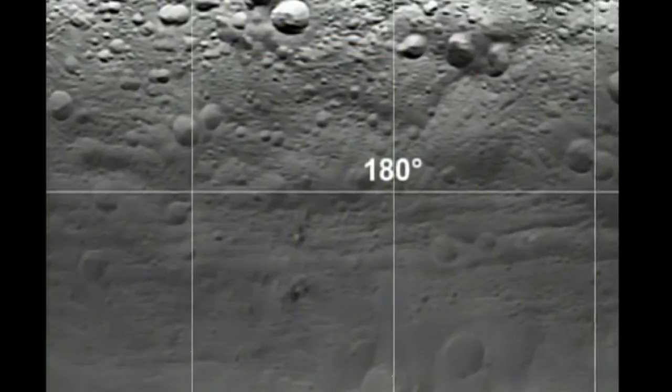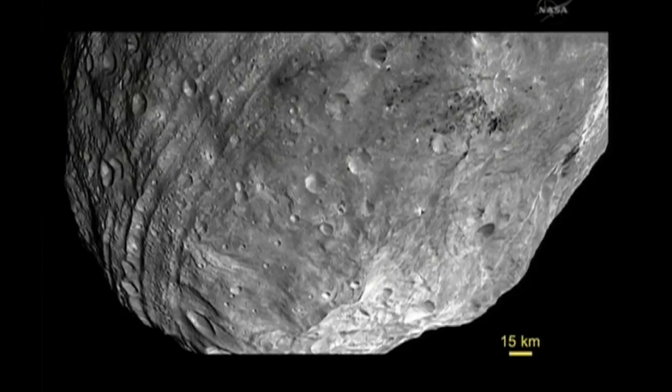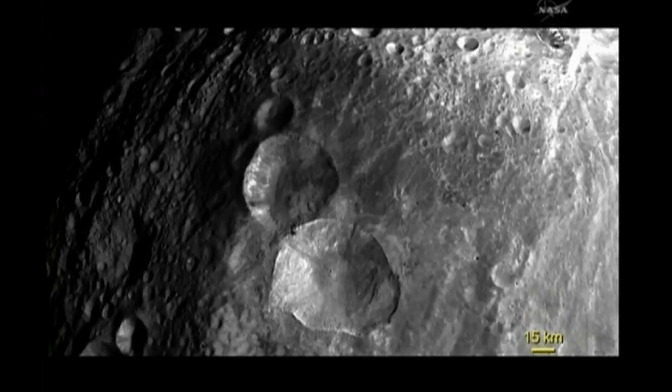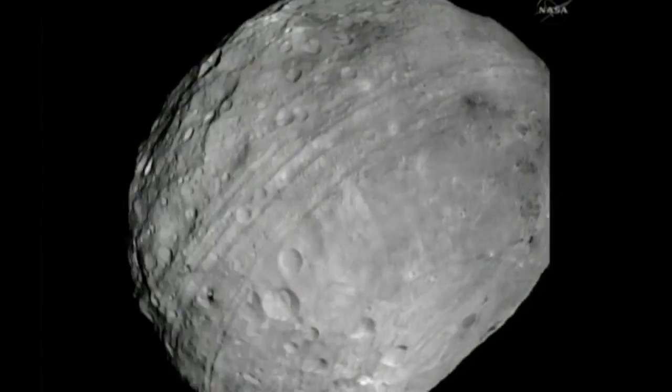The first images of Vesta don't disappoint. It's our only good example of that particular period of solar system formation, and we're very happy to be able to look down at the surface and see what was going on at those very early moments of the solar system. Scientists won't be able to construct a true history of Vesta and neighbouring Ceres until the mission ends in 2015, but they say even the detail in these first snaps has given them enough to study for years to come.